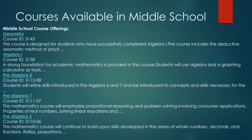This is just an overview of the math courses available to our middle school students. In the next few slides we will discuss each course in detail.